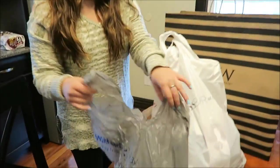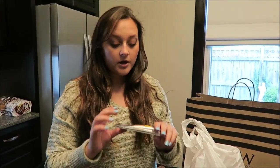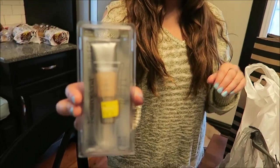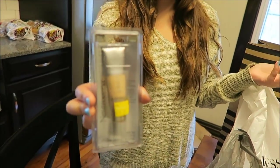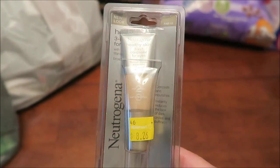Then I went to Walmart. I went to Ulta when I was in Lexington, and their concealer was so expensive — I just didn't want to spend that much. So I went to Walmart and got this Neutrogena concealer. It was on clearance for $8.26. I've never tried it before, but I figured, why not? I didn't even know Walmart had a makeup clearance bin — it was on the end of the aisle.